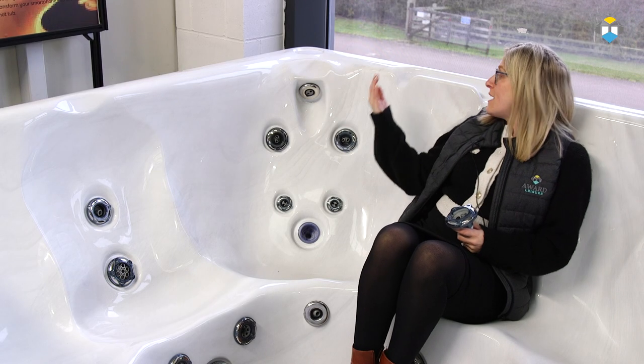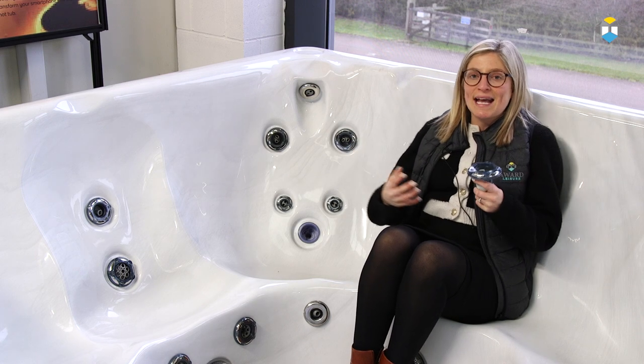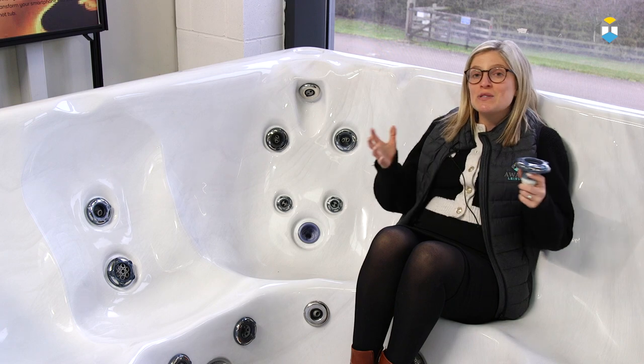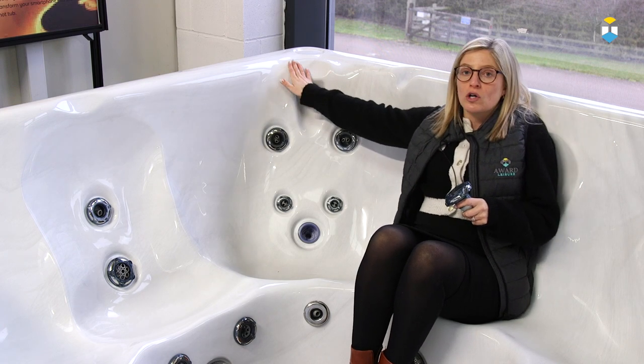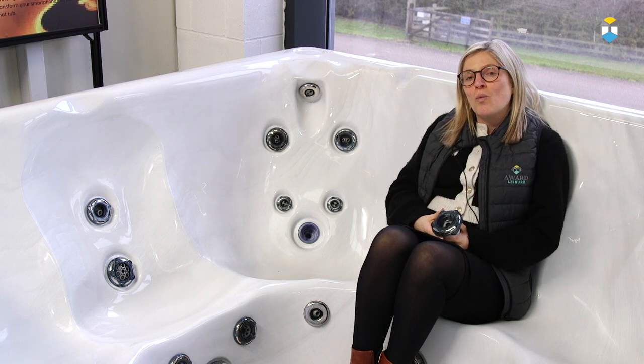The specially moulded safety rails around the top of the hot tub provide support in getting in and out of the hot tub, as well as ease of use getting around, and they're contoured for an optimum grip. Beachcomber's ergonomic headrests are moulded into the hot tub shell, and are positioned to allow your neck to rest comfortably when bathing.